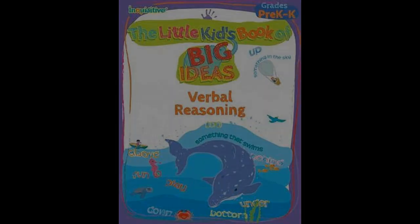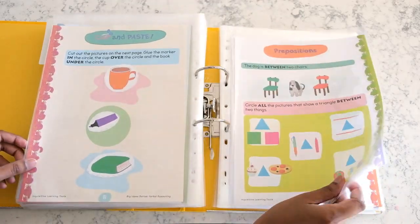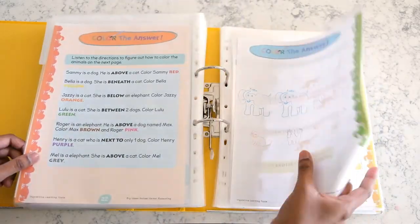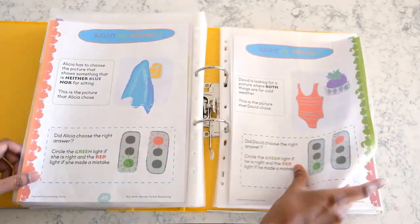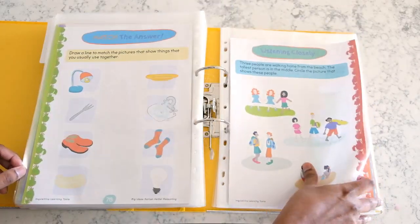The third book in this series is about verbal reasoning. As with the other two books, this one uses fun activities to teach and reinforce concepts such as prepositions, following directions, listening closely, and logical reasoning. The logical part of this book introduces children both to inductive and deductive reasoning.